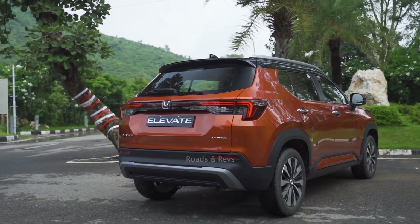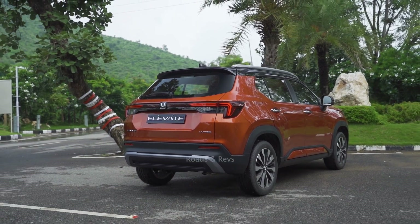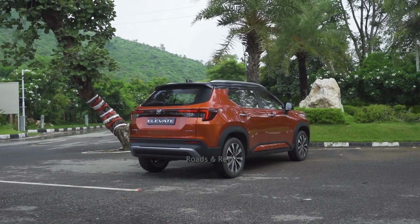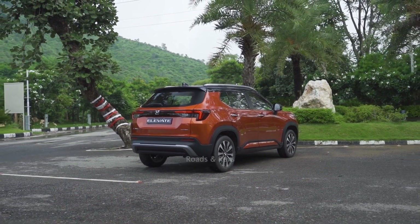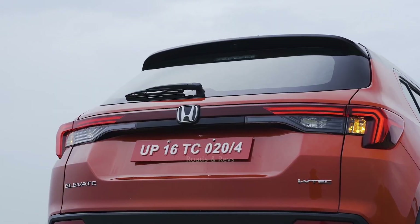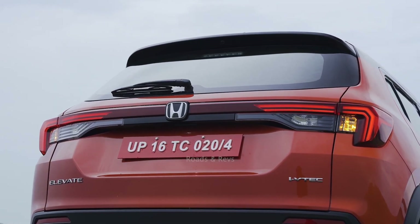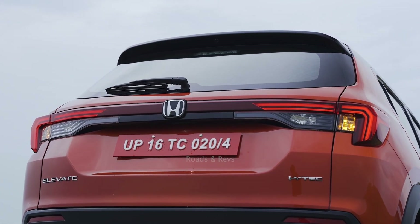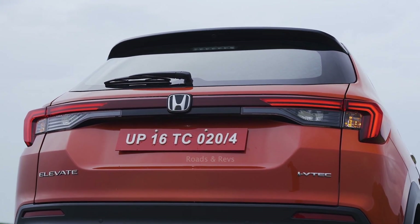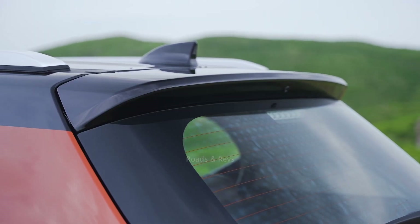The top-end variant comes with six airbags as standard. Honda offers a standard warranty of 3 years, which you can extend up to 10 years. Roadside assistance is also available and can be extended accordingly.